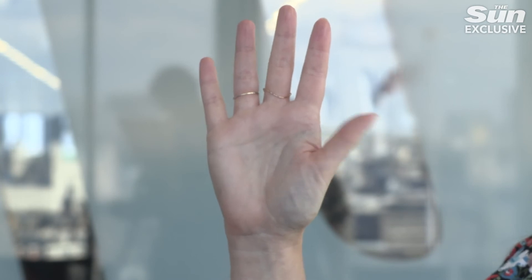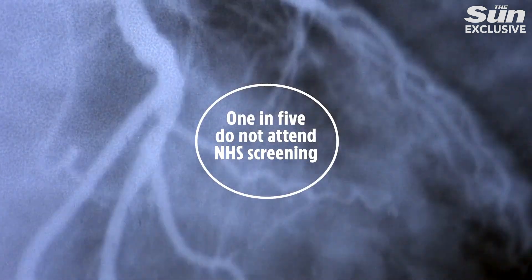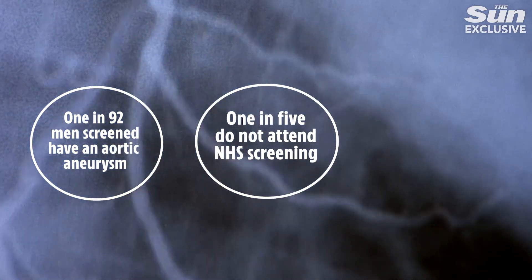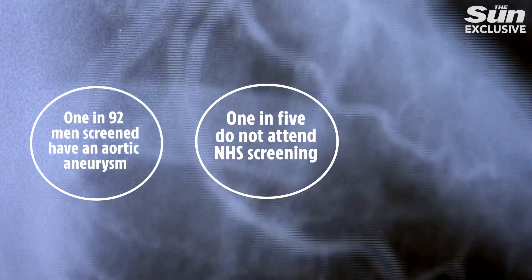The scientists say the test may be useful for people with existing risk factors like a family history or high blood pressure. The NHS also offers free screening to all men over 65, but for women it's only available if you're over 70 and have an underlying risk factor. Around 1 in 5 do not attend, and roughly 1 in 92 men who are screened do have the condition. Around 3,000 men over 65 in England and Wales die of a ruptured aortic aneurysm every year — more than several cancers.